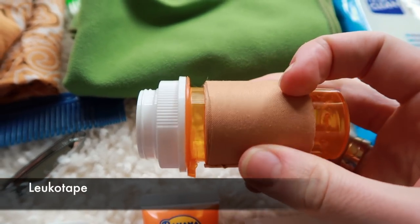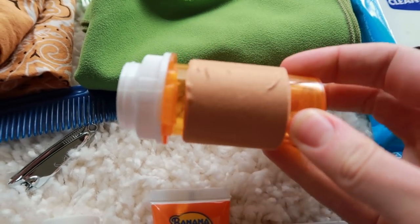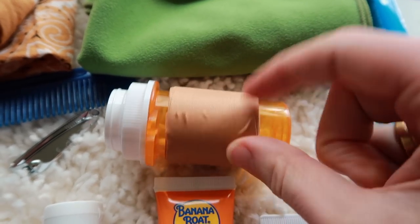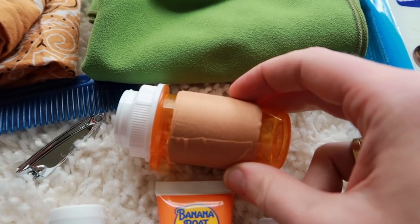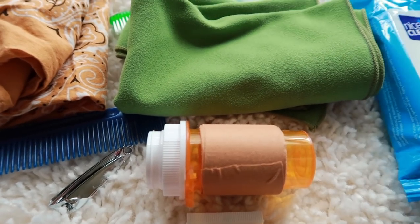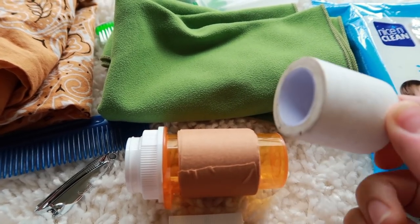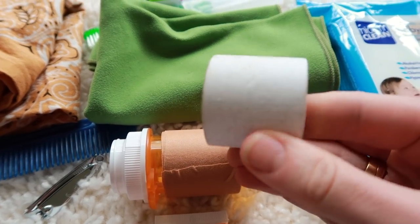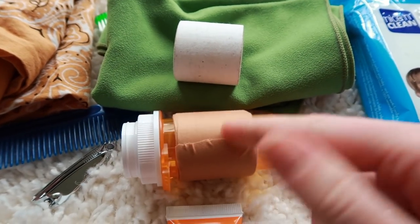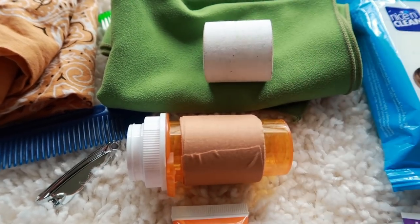The Leukotape is wrapped around the pill container — this is what I'll take my daily medication in. I wrapped the Leukotape around it so I wouldn't have to carry the whole roll from Amazon. I've never used Leukotape before so I'm also taking white medical tape, which I know works really well for blisters. If the Leukotape works just as well, I'll discard the white tape along the way.